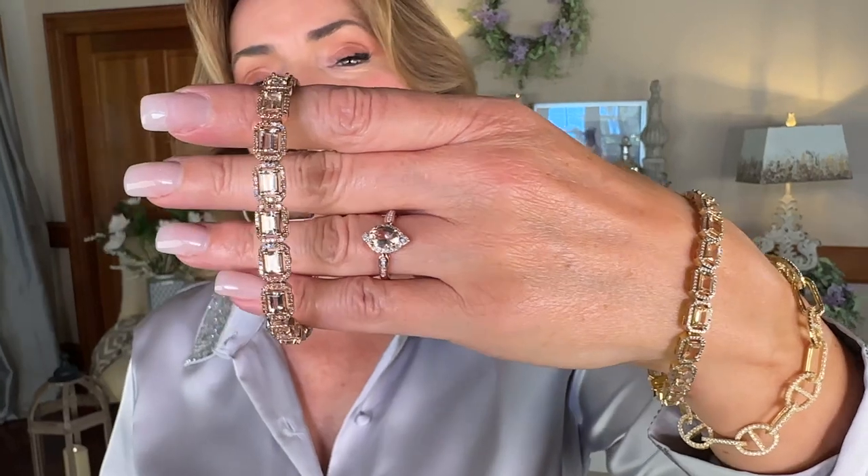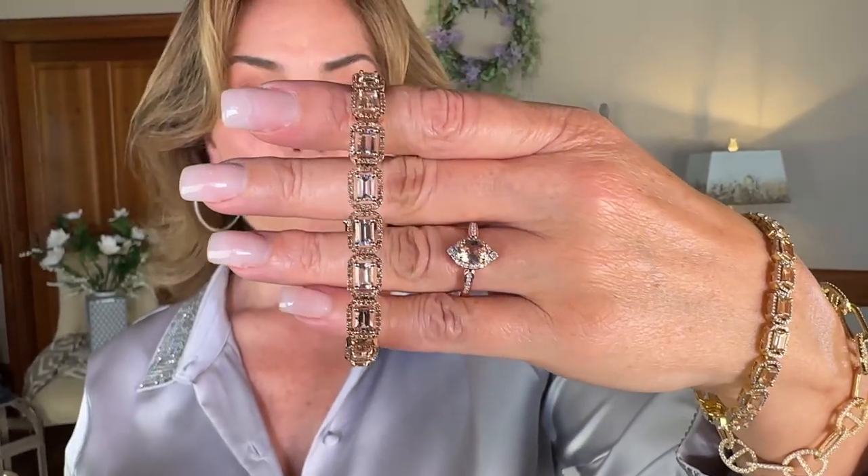It's a spectacular piece. Morganite is a gemstone that was named after J.P. Morgan, the very well-known financier of the early 20th century. It's a beautiful soft peachy pink tone. It's a very popular, highly sought-after stone and not something you see everywhere.